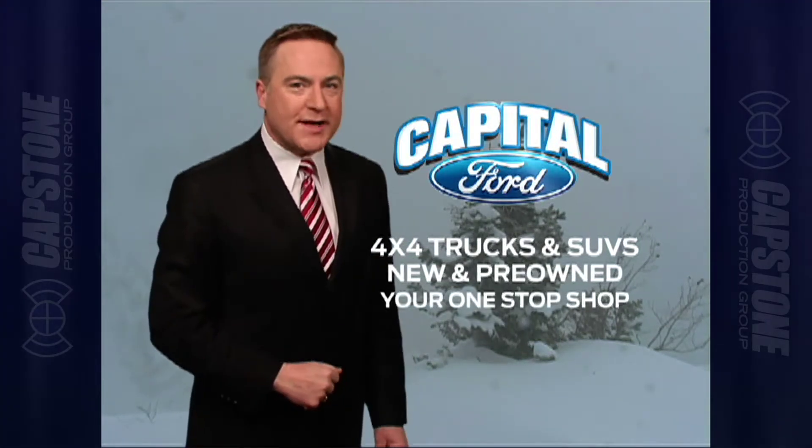Looks like snow again in the Triangle. Winter can be unpredictable around here, but if you're looking for a four-wheel drive truck or SUV new or pre-owned, Capital Ford is your one-stop shop.